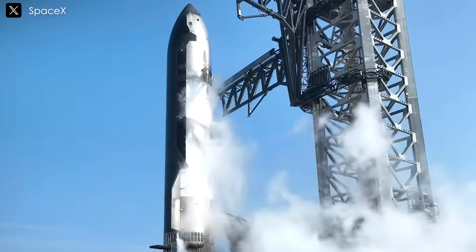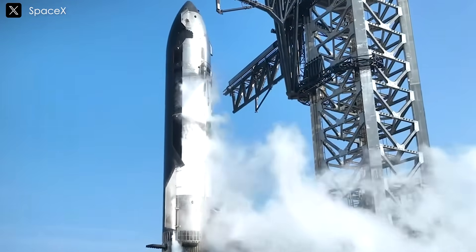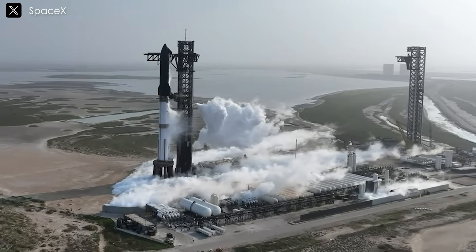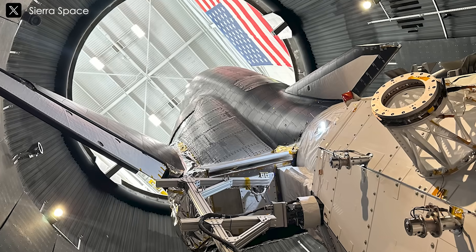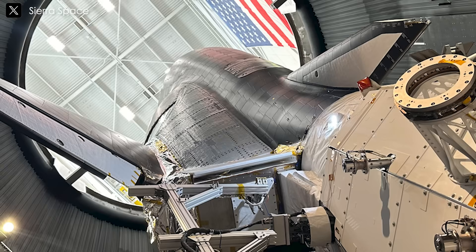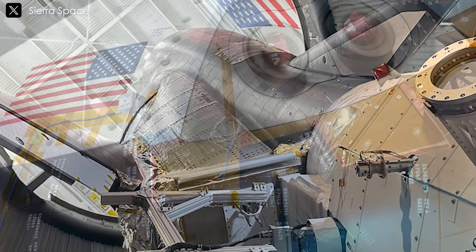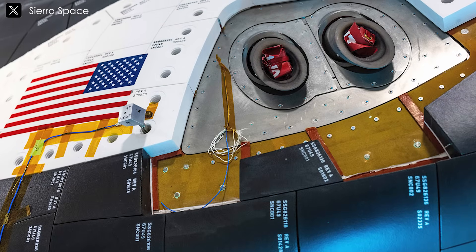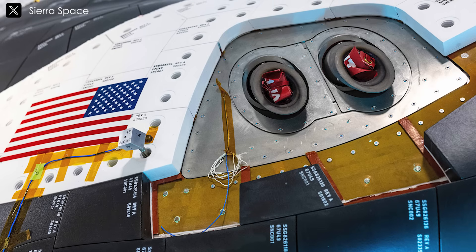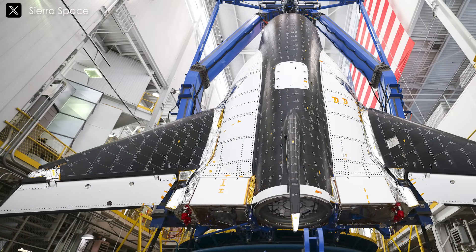Starship, by contrast, is a fully reusable spacecraft standing roughly 403 feet tall. It's designed not just for LEO missions, but for interplanetary journeys like to Mars, lunar landings, and heavy lift orbital transport. Dream Chaser's thermal protection relies on upgraded tiles made from a silicon carbide and carbon fiber composite. This silicon carbide-based TPS combines the high heat resistance and corrosion durability of silicon carbide with the strength and thermal consistency of carbon fiber, resulting in a lightweight, low-profile barrier that maintains insulation and aerodynamic stability during multiple re-entries.